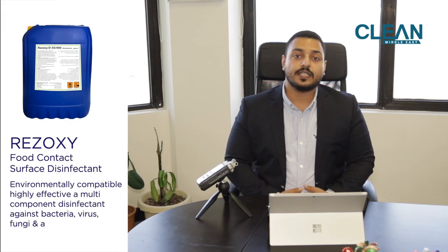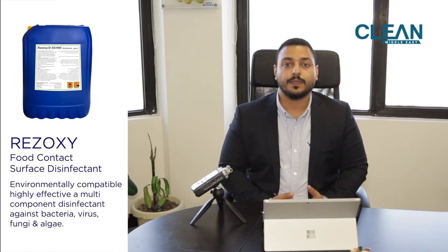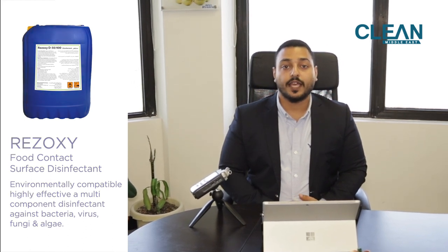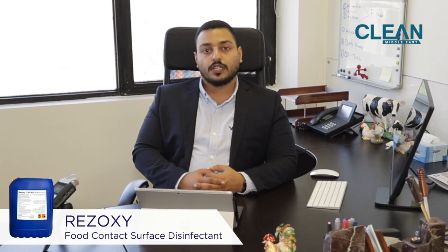Resoxy is a stabilized hydrogen peroxide based disinfectant that is highly effective against bacteria, viruses and fungi. Resoxy's unique formulation makes it effective and stable even at high temperatures, making it ideal for use even in warm climates such as the Middle East. Resoxy has many applications in the poultry industry such as disinfecting drinker pipes, in addition to aerial fogging in poultry processing plants.